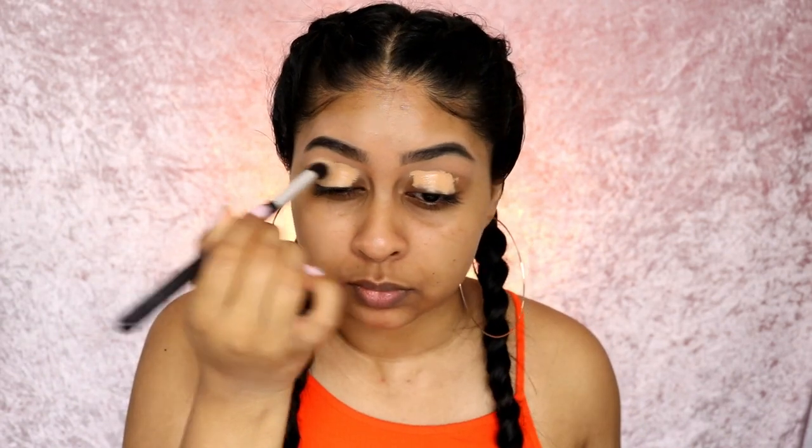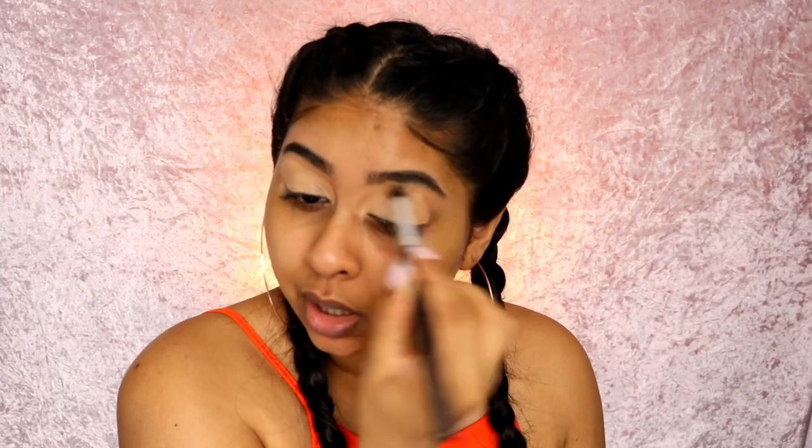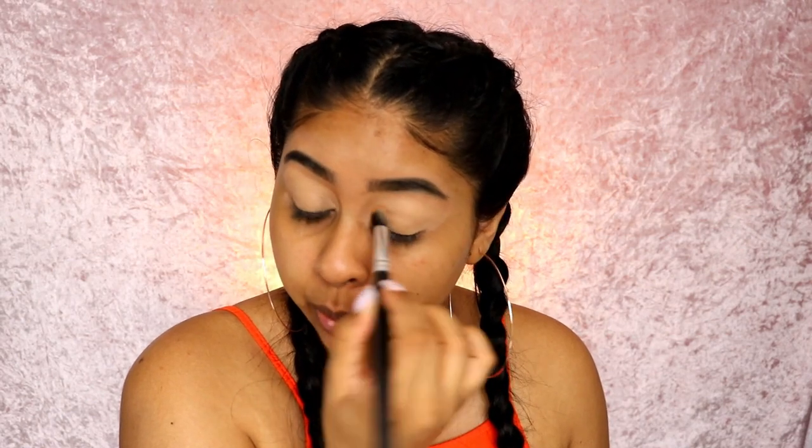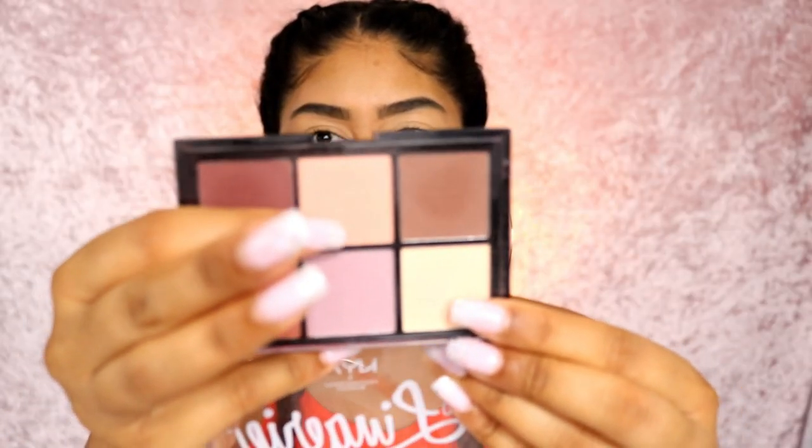We're going to first do the eyes and I'm going to prep my lids with the Tarte Shape Tape concealer. I'm just going to blend this all over my lids with a brush - you can use any brush you want. I like to use this fluffy dense kind of eyeshadow brush. I used to do it with a beauty blender but I felt like it took away too much product. I'm going to take these two shades.